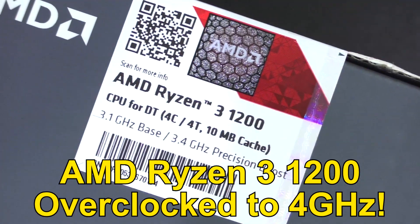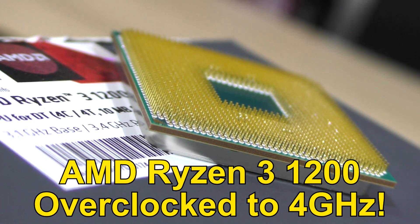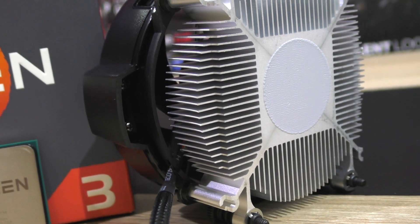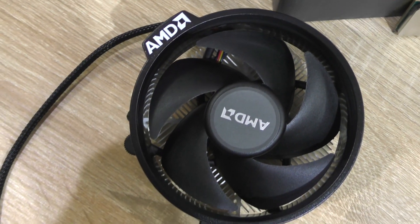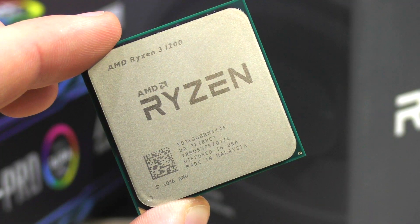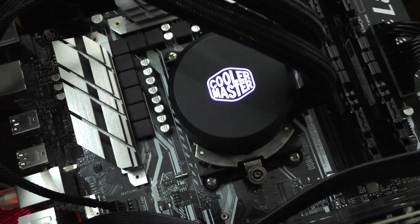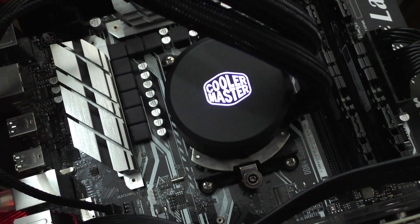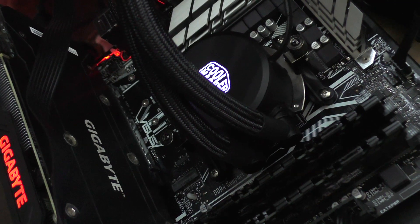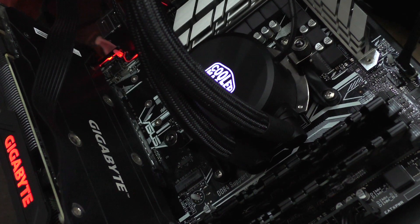As promised, I'll be attempting to overclock the AMD Ryzen 3 1200 to 4 GHz with something better than the included stock cooler named Wraith Stealth. Because previously I overclocked the CPU to 3.8 GHz with the stock cooler, which turned out really well. This time around I really want to push the Ryzen 1200 to its limit. Admittedly, an AIO liquid cooler such as the Master Liquid 240 by Cooler Master might be a bit overkill, but I really didn't want my cooler to be the limiting factor.